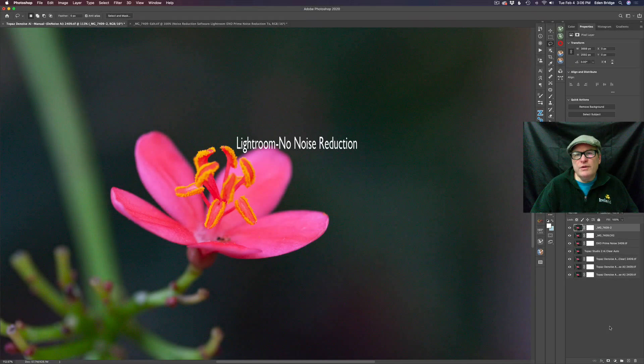We're starting with an image that definitely has some noise issues. As I said I used the Canon 40D — an older Canon DSLR shot at a high ISO of 1000. We're going to start out with Lightroom using no noise reduction and no edits whatsoever, so we have something we can compare everything to.